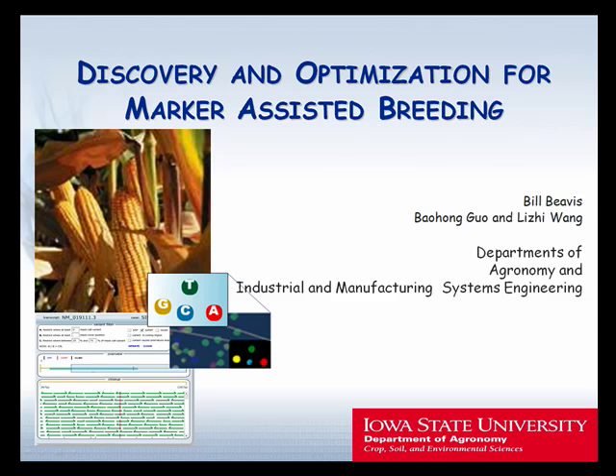The people who really deserve credit here include Li Ji Wang and Bao Hong Guo. Bao Hong has just gone to work for Syngenta — he was a postdoc — and Li Ji is an assistant professor in the Department of Industrial and Manufacturing Systems Engineering. What I want you all to do is start thinking about plant breeding, not so much as art and science, but start thinking about it as engineering.